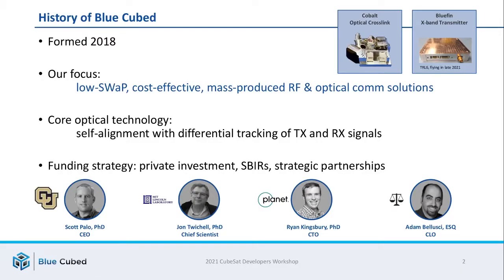BlueCubed was formed in 2018 with the focus of developing low-SWAP, cost-effective, and mass-produced RF and optical comm solutions. We have an X-band transmitter product that will be flying later this year, and we are qualifying an optical cross-link terminal for a future mission. Our core technology is a self-alignment scheme that makes the optical cross-link terminal much easier to manufacture.